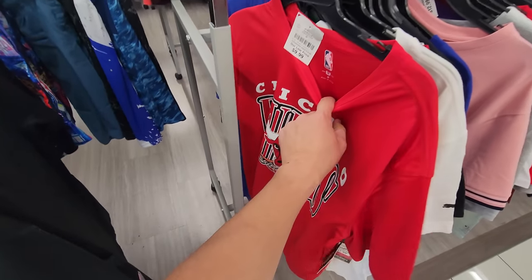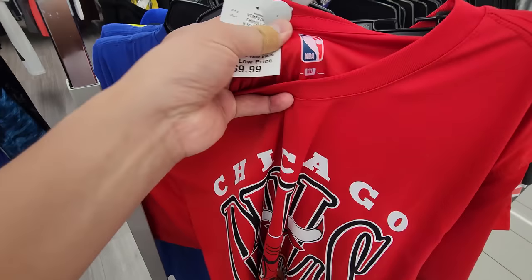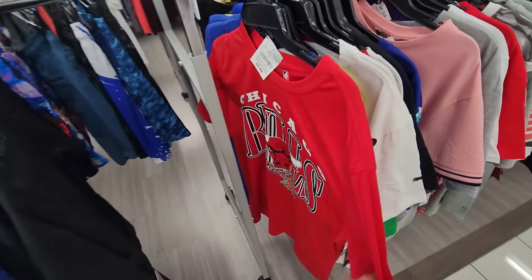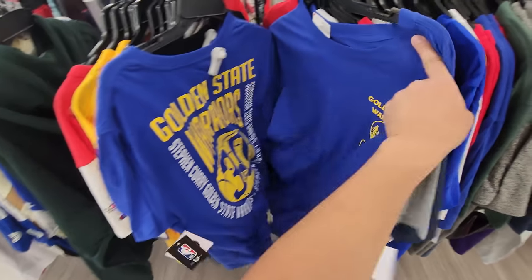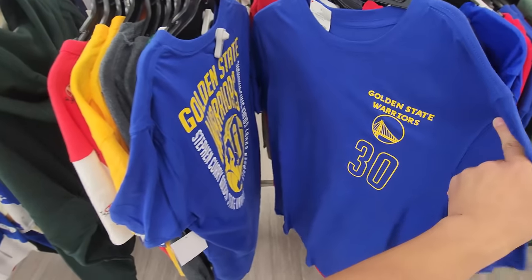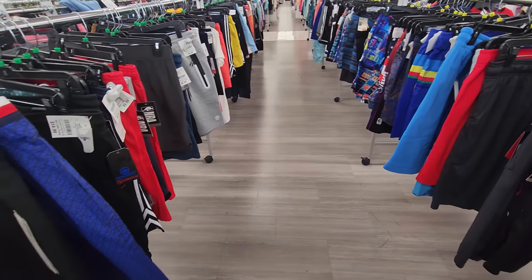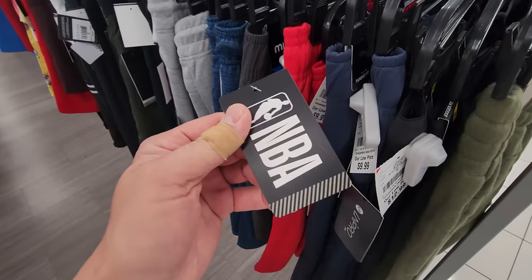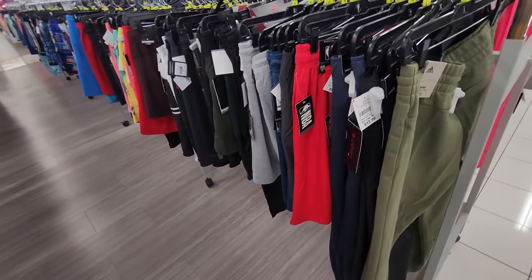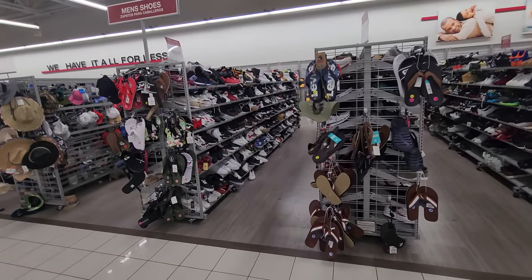Got a bootleg Bulls shirt — not really bootleg, just not a high-end brand. I think that's the U Brand, $10. Finding some low-end stuff — Golden State, Lakers, all going for $13. Checked out the shorts section — absolutely nothing, just a bunch of low-end Laker shorts. Moving on to the sneaker selection — looks kind of promising, seeing a ton of sneakers.